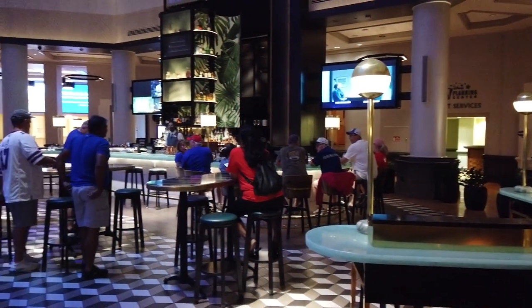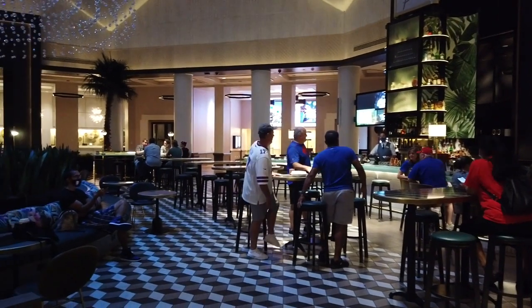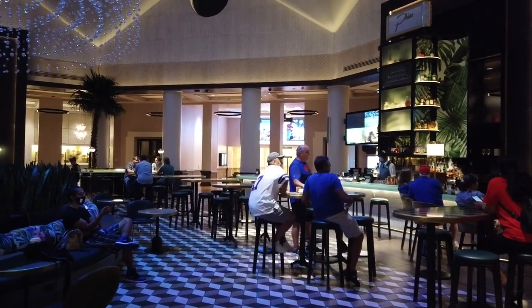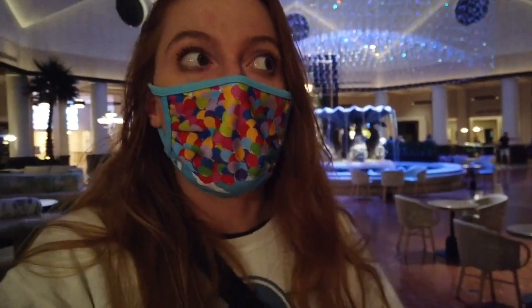All that's left is to check out the room and maybe grab a drink from Finn's later. I'm back at Finn's — they are playing golf on the TV. So if you like watching sports, Finn's might be the place. At the time, Finn's didn't have their food offerings, so make sure you double check that in advance if you're looking to dine there. No biggie though, because Fuel is still open — so I'm going to grab a snack from there and eat it with my drink.